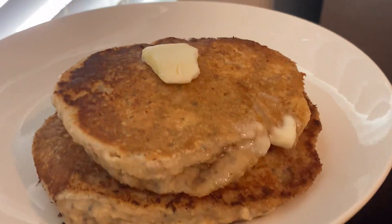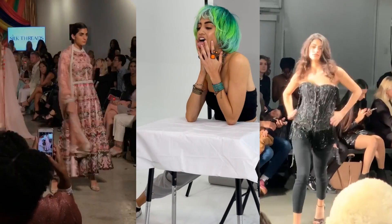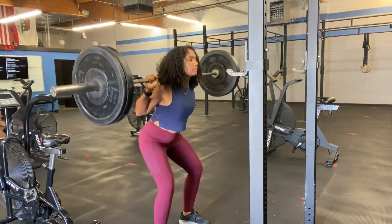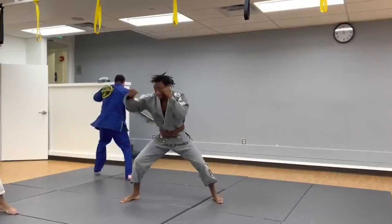My name is Gabriella and I'm going to show you everything I eat in a day as a protein-focused vegan model. I'm Cassandra Rubino and I'm going to show you the five meals that I eat as a vegan bodybuilder. My name is Trevor and I'm going to show you what I eat today as a vegan martial artist.